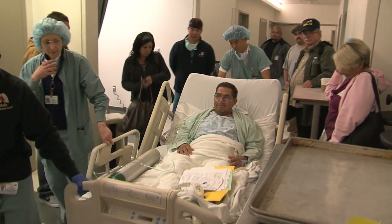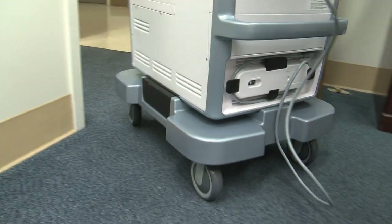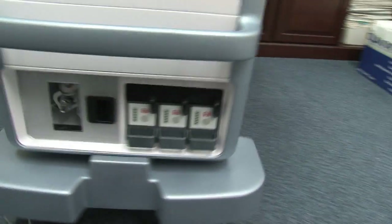Tonight, Fernando is making history at Ronald Reagan UCLA Medical Center. Fernando is the first patient in the country to undergo a double lung transplant using a groundbreaking organ transportation technology.